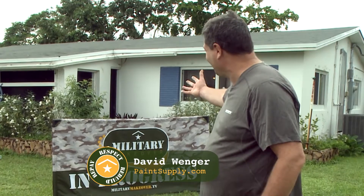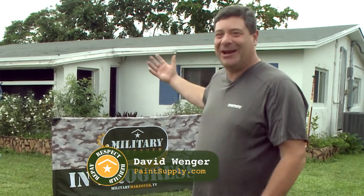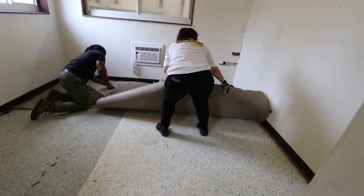Today we're running a little bit behind schedule. As you can see, nothing's really happened on the outside of the house yet because of the rain. But the good news is we're making progress on the inside of the home — we're actually about a half a day ahead of schedule right now.